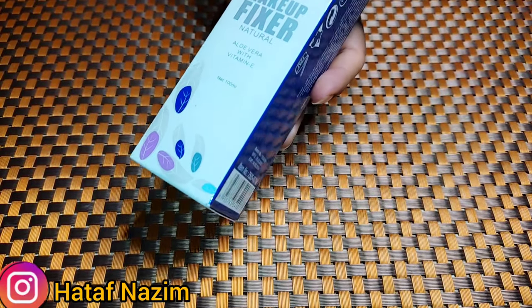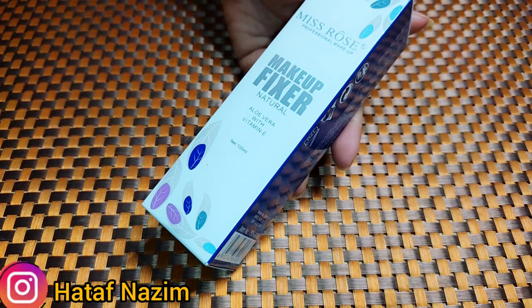Hello everyone, welcome back to my channel. I am Ataf Nazim and today I am going to take a very beautiful makeup fixer for you. One is affordable, the other is uses. I will tell you this in today's video.